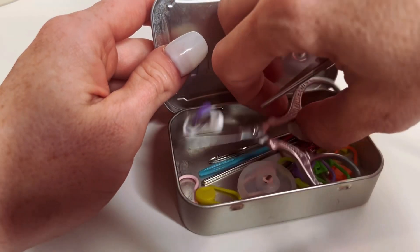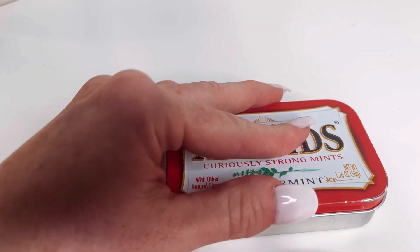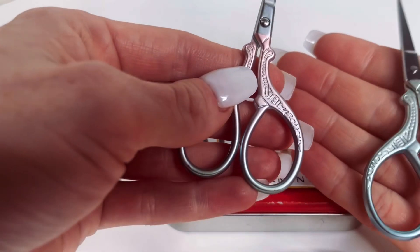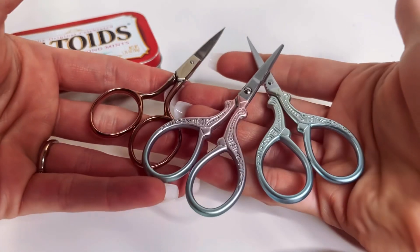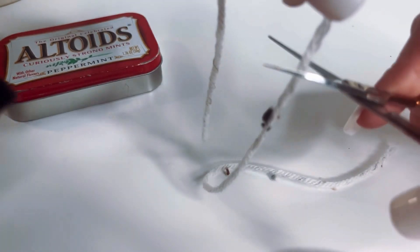Which brings us to scissors. Previously, I was using craft scissors and those were terrible — they wouldn't even cut half the yarn I had. So I switched to the little mini scissors and now I have a pair for everywhere I go.